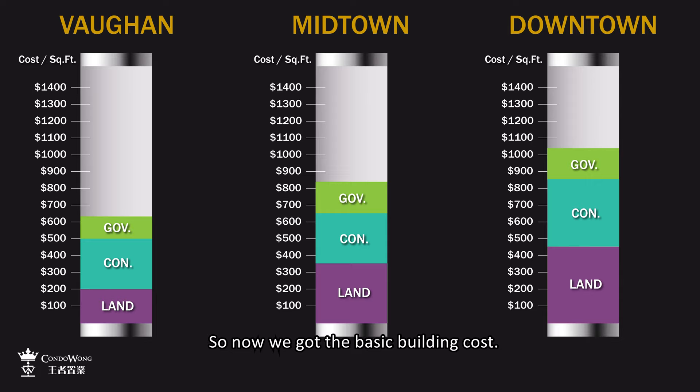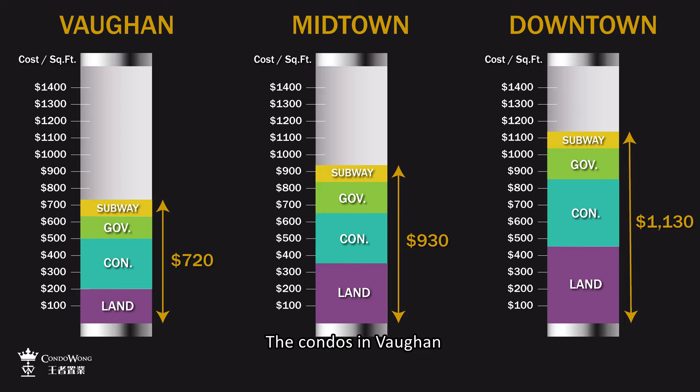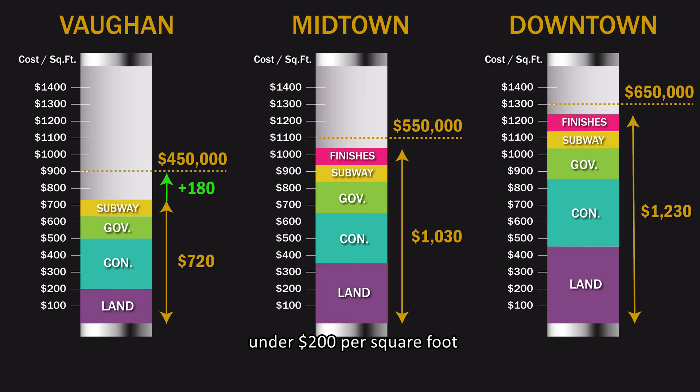Now we have the basic building costs. As we discussed in the top three winning neighbourhood video, we would only consider neighbourhoods along the subway line — these areas will obviously be more expensive to acquire and build over the average. Condos in Vaughan are mostly entry level, while Midtown and Downtown are more high end. A $450,000 one-bedroom unit in Vaughan translates to $900 per square foot, so the developer will be making roughly $180 per square foot. A profit under $200 per square foot is very reasonable for a development that takes four years to complete. If you see a pre-construction unit in Midtown today pricing over $1,300 per square foot, I would say it is overpriced.